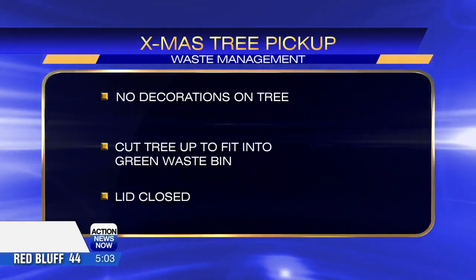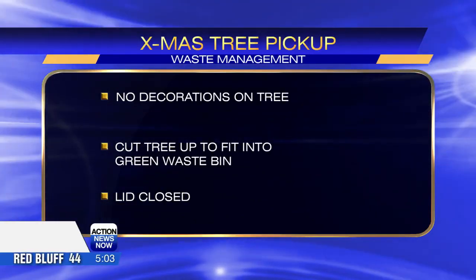If you can't cut it up or it won't fit in the waste bin, there is a composting site in Chico that you can take your tree to. The collection period for the tree starts today and lasts until January 26.